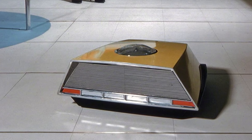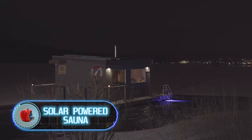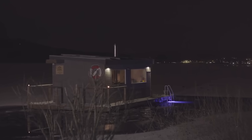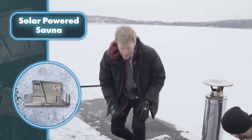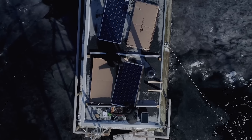Solar-powered sauna — almost anything can run on solar power, even a floating sauna. Having a sauna that floats on water is already pretty unusual and quite handy. For instance, it doesn't take up any space on land and can be moved to any place with water deep enough for it to float. But installing solar panels takes your sauna experience to a whole new level.